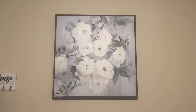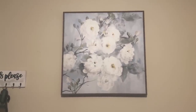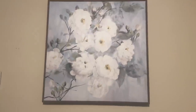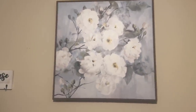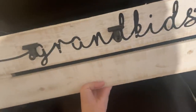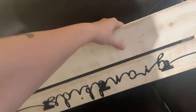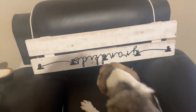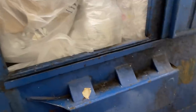I took this home — I didn't have time to get a couple of things on video — but I have this super cute painting from Kirklands, and I also found this coat rack thing you can put jackets on. I think it might be upside down, but either way it's super cute.